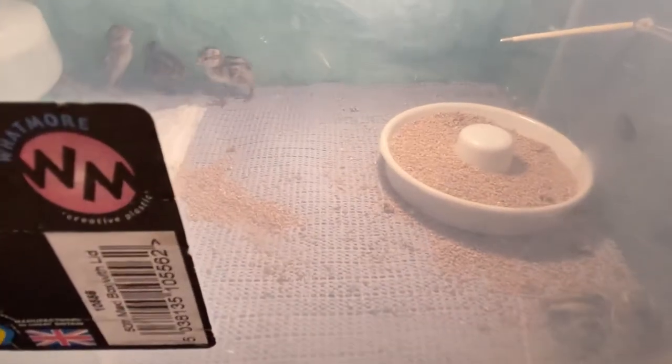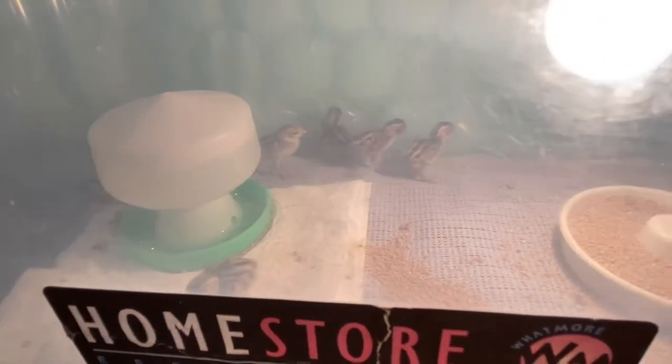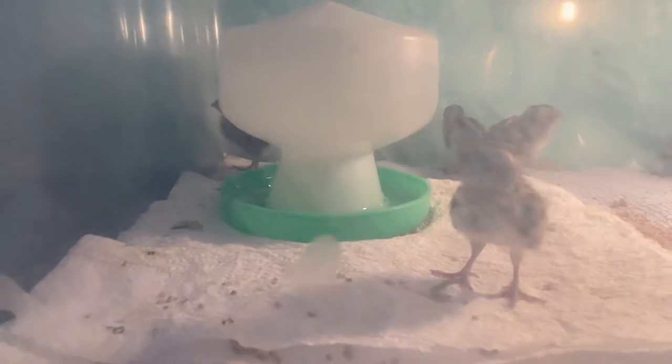They're really cute and friendly. What kind of quail are these, Ruby? These are Californians. You can see they're quite friendly because they're coming towards you — they like to come and see what's going on.